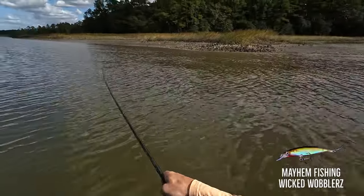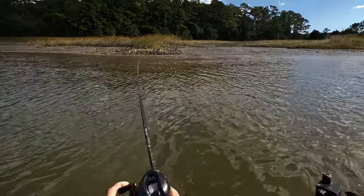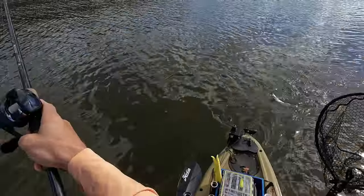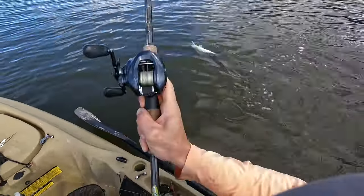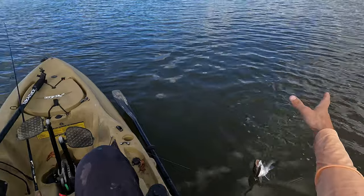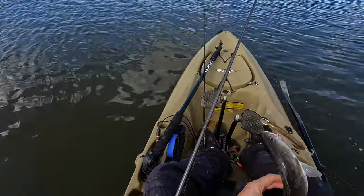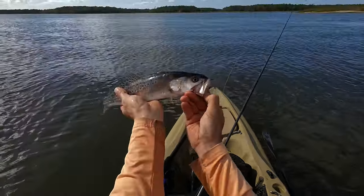I just got a big hit while trolling this crankbait! It floats when you're not moving so it doesn't snag, and this trout hit it like a much bigger fish — I'm surprised it wasn't bigger. But that's at least half a dozen trout — it's a good day!